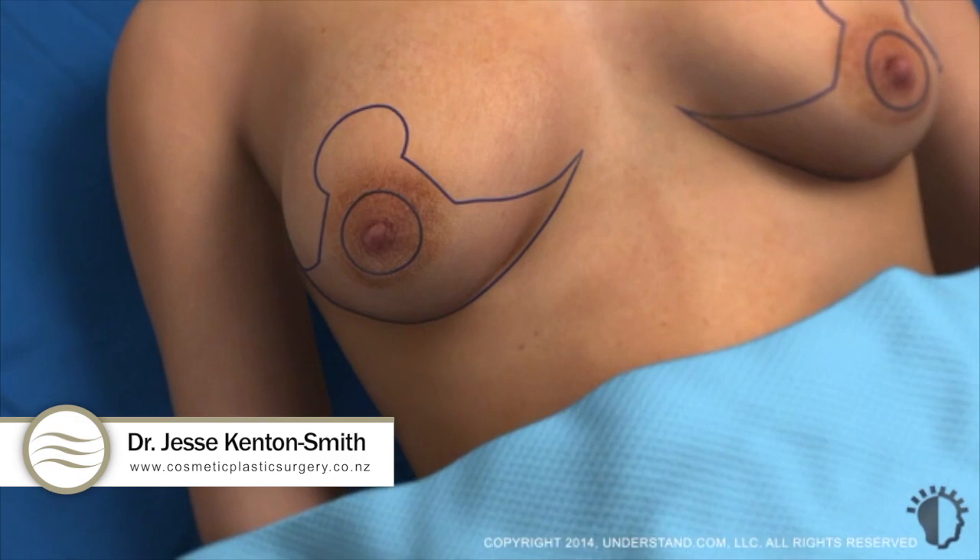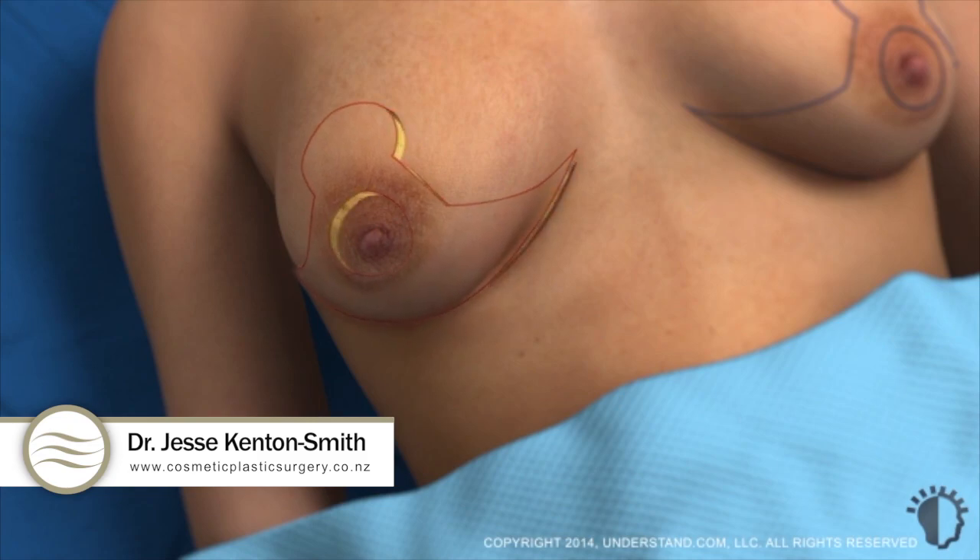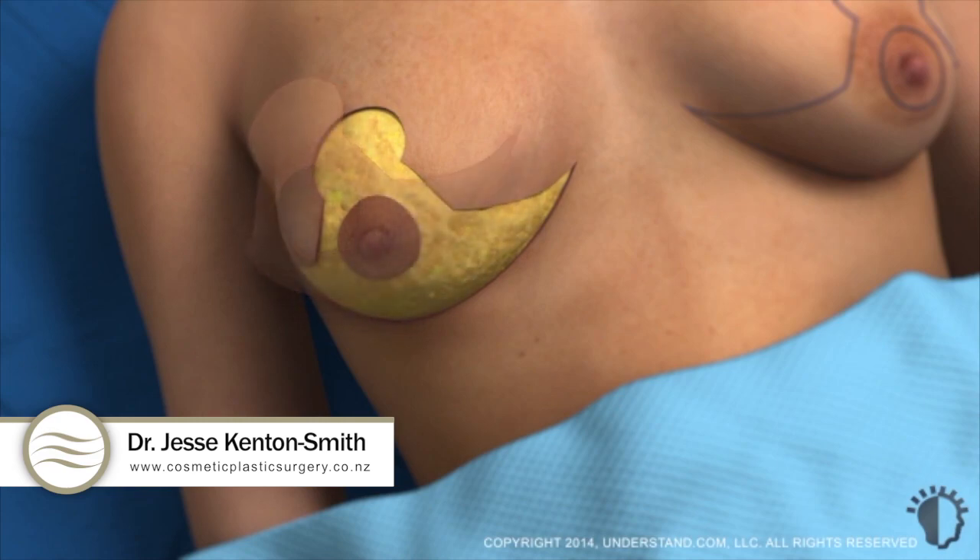The physician carefully makes incisions along the pre-marked lines. The upper incision extends above the border of the areola; this area marks the new upper edge of the areola. The area below the areola will be pulled together and tightened, lifting the breast. Using a variety of surgical instruments, the physician lifts the skin and separates it from the tissues below.